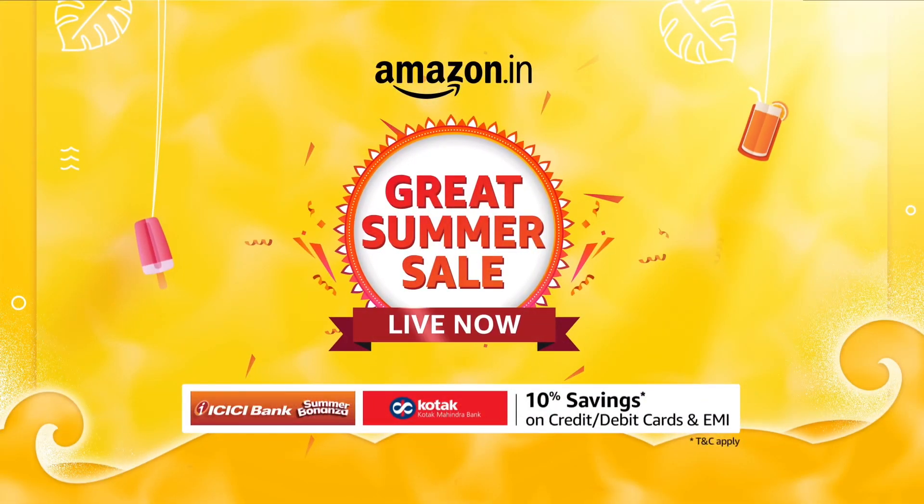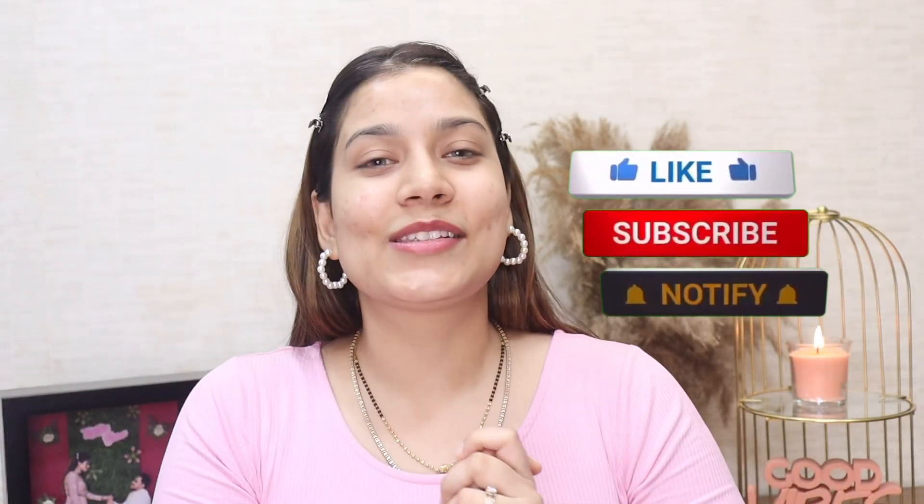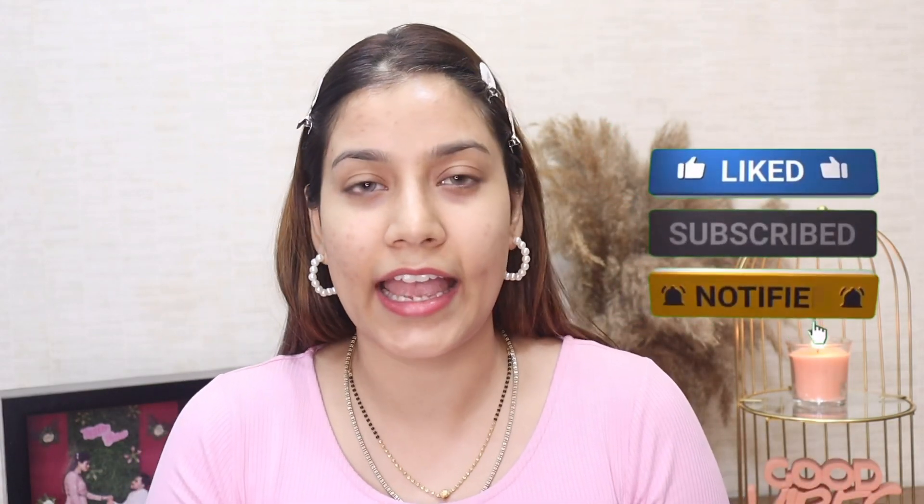My face is feeling really dry so let's try these quickly. All these products are from Amazon, so you'll get them very easily. You're getting Korean products on Amazon which is really great, and until the 8th of May there's going to be an amazing 50% discount on a lot of products. Please subscribe to my channel if you haven't already and press the bell icon for notifications!